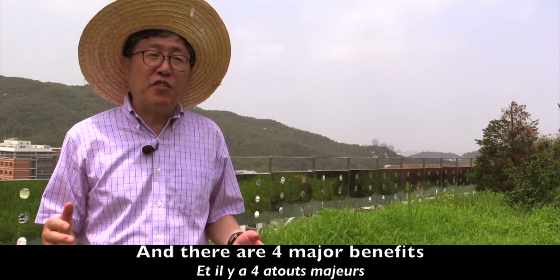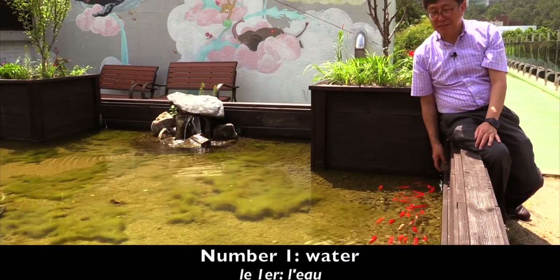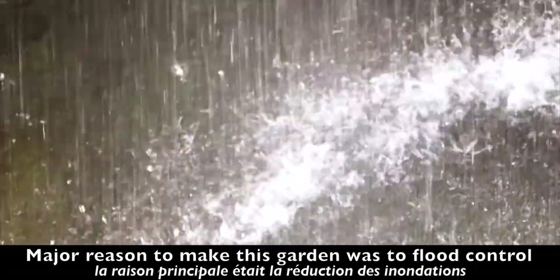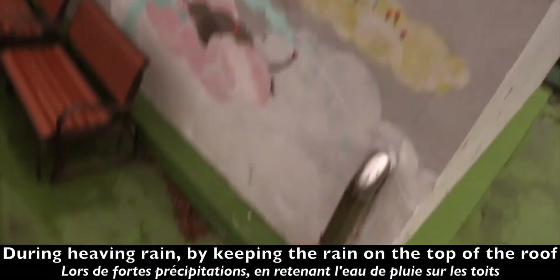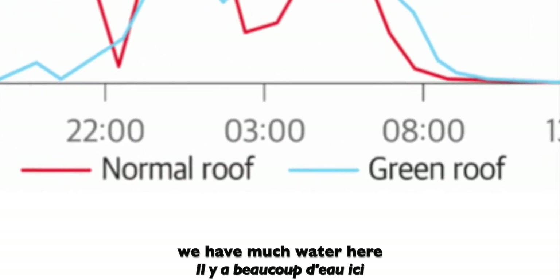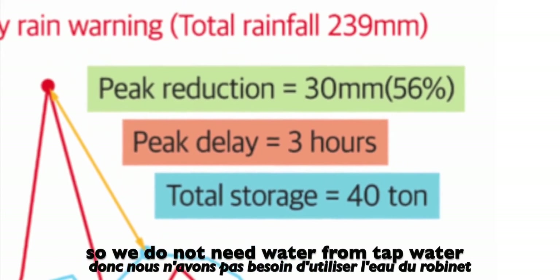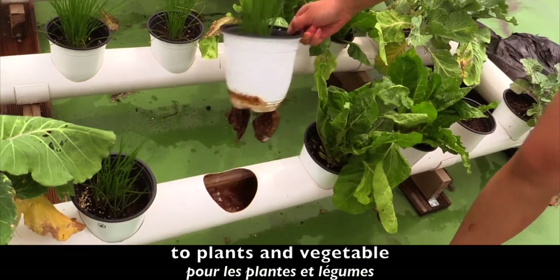There are four major benefits of this building rooftop garden. Number one: water. The major reason to make this garden was flood control. By keeping the rain on top of the roof during heavy rain, we can reduce the runoff and so reduce the flooding. After the rain is gone, we have plenty of water stored here, so we do not need tap water for the plants and vegetables.